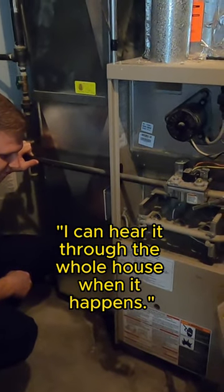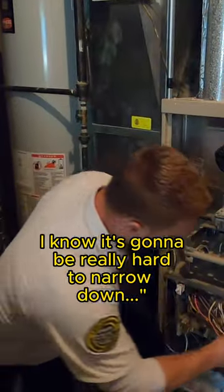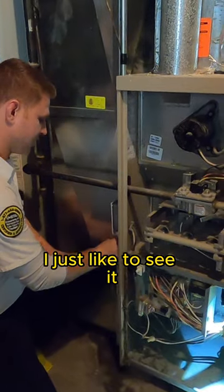I can hear it through the whole house when it happens. I know it's going to be really hard to narrow down. Well, I've heard the noise before — I'm pretty confident what's going on, I just like to see it.